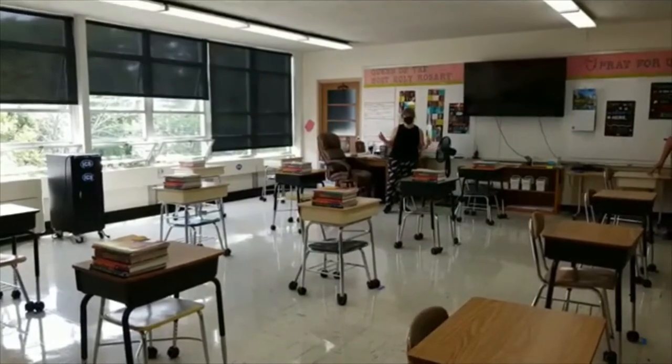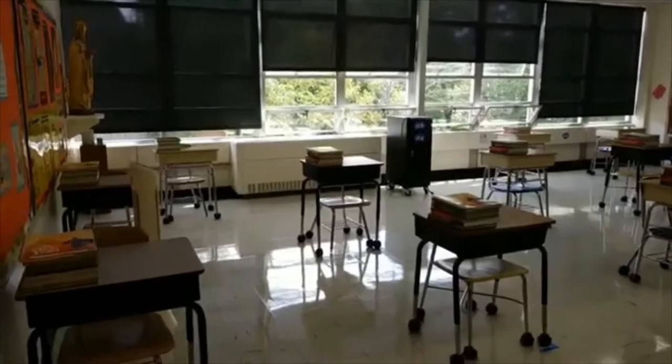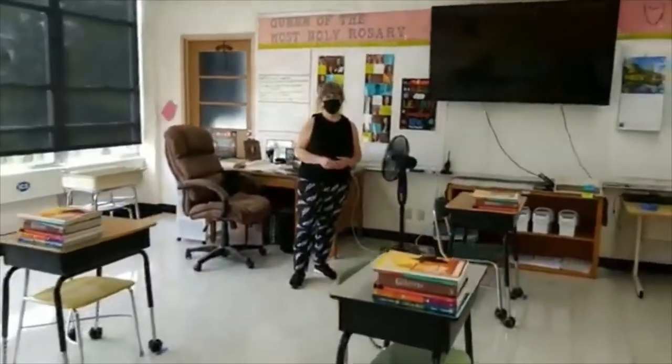We just wanted to show you the other eighth grade classroom. Some of you have been in here before — this was the math room last year. It'll be the math room again this year, and alongside that it'll be the homeroom for the other students of eighth grade.